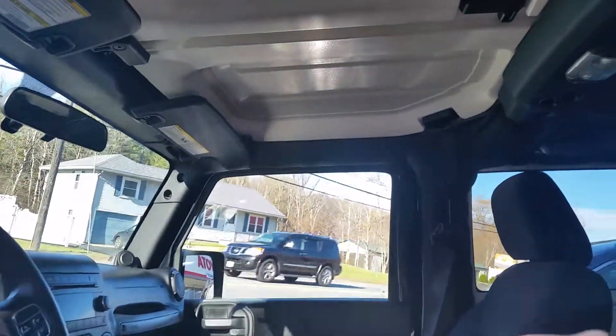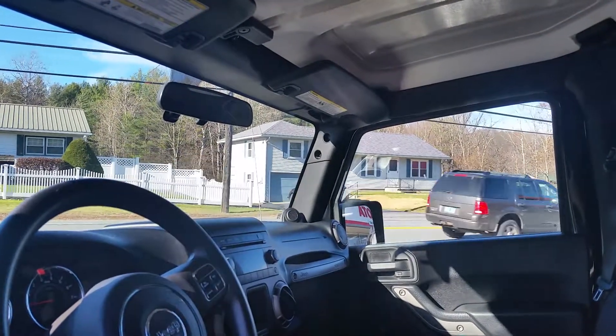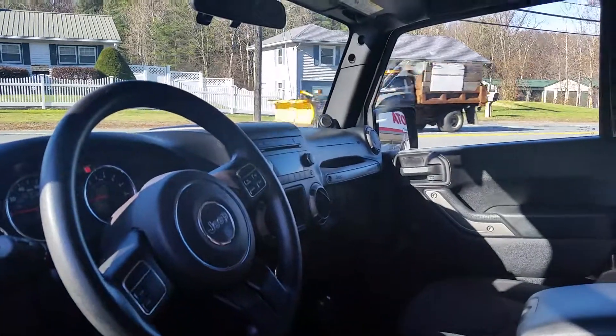This is a Sunrider soft top. We have front fog lights and variably intermittent wipers. This vehicle comes with 6 speakers.